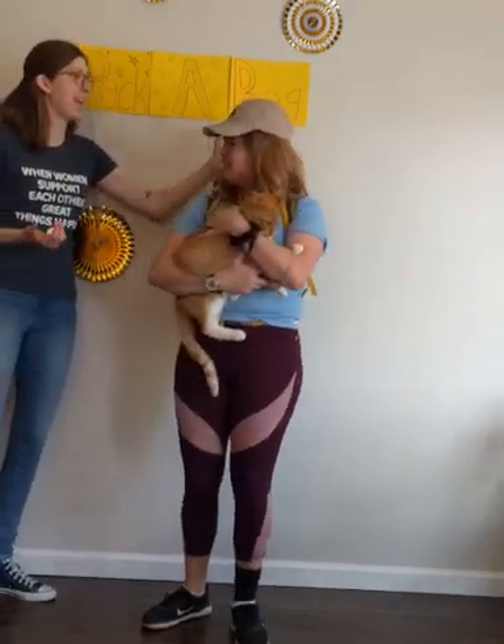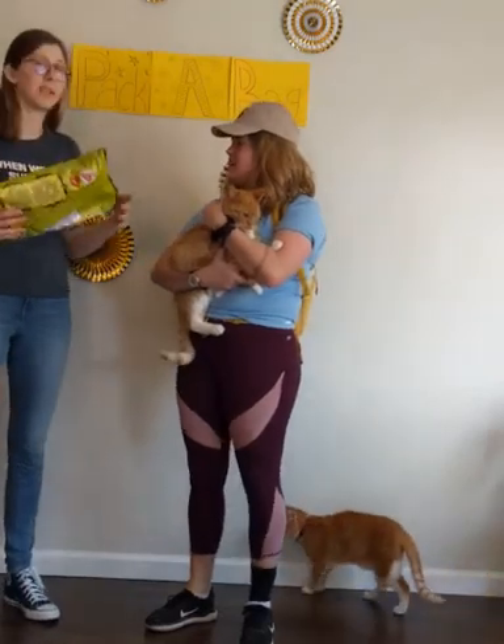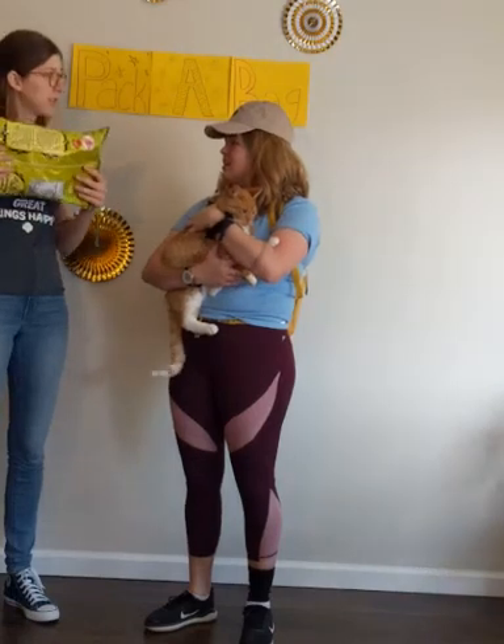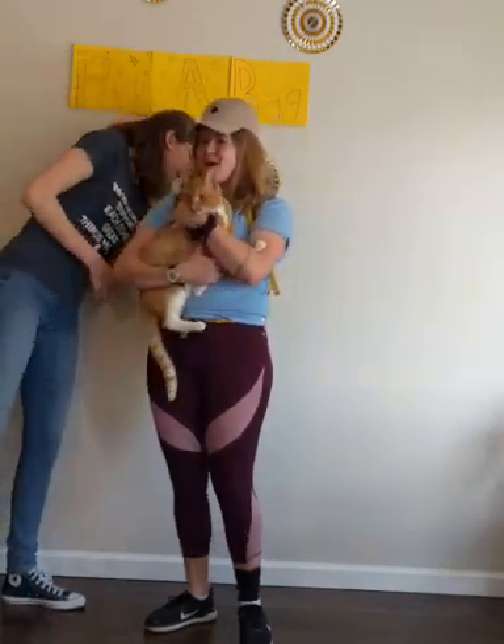Well, maybe instead of bringing the whole bag, you can take a little bit in a Tupperware or a bag to bring with you. This is a lot to carry in a little backpack and there are other things that you can use that space for. I guess I really like popcorn.